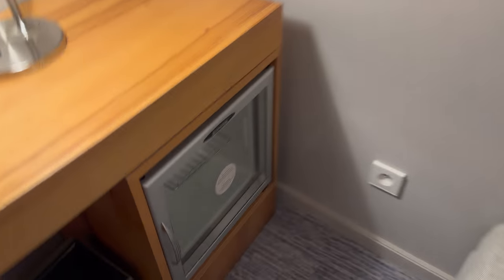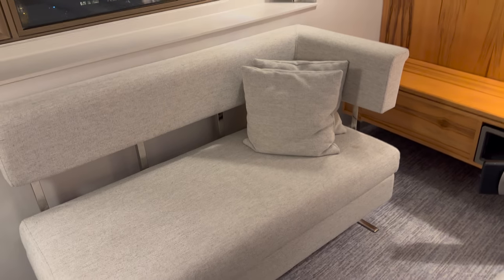There's a small fridge which is complimentary to use but no water. And there's a sofa.